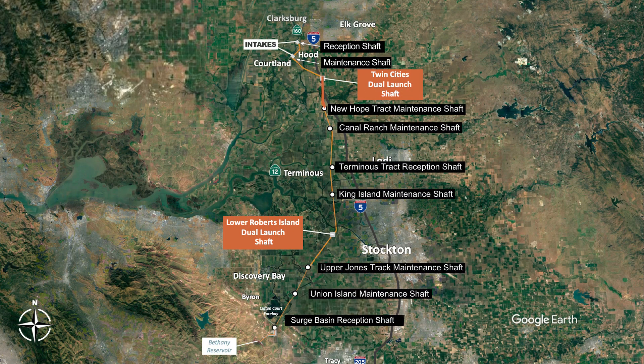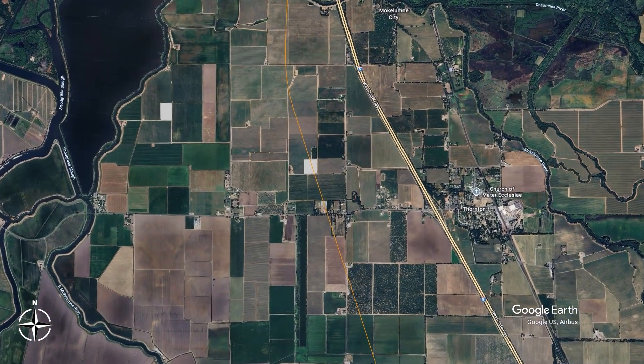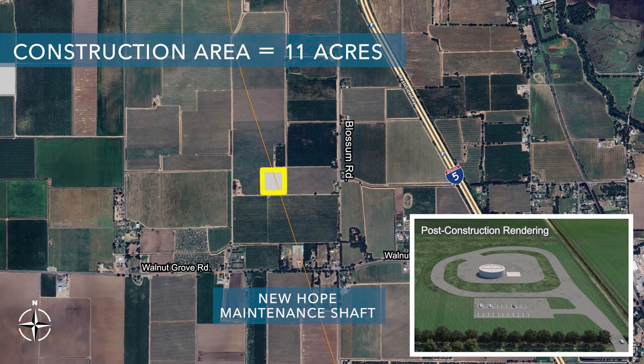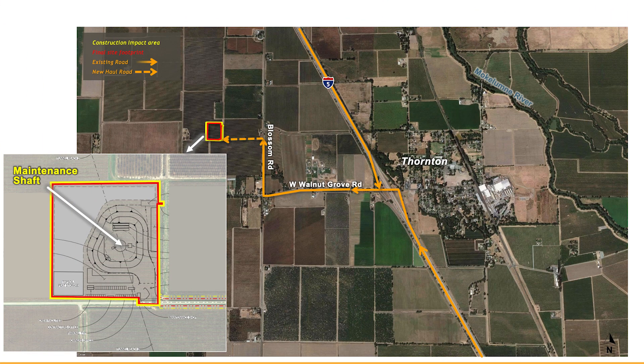Moving south along the project alignment, the next shaft would be the New Hope Tract Maintenance Shaft, located north of Walnut Grove Boulevard just west of Interstate 5. This shaft would be used for TBM maintenance as the TBM drives south from the Twin Cities Launch Shaft to the Terminus Reception Shaft. The current land use is general agricultural land with row crops and grains. The total construction area would be about 11 acres, used for about three years, with a permanent footprint of about 11 acres.